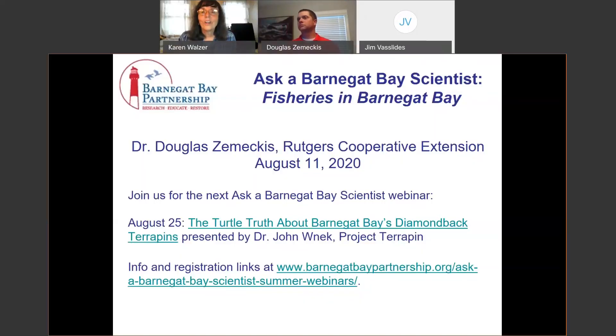Welcome everyone to our third Ask a Barnegat Bay Scientist webinar. We're lucky tonight to have Dr. Doug Zemeckis with us and he's going to talk about the fisheries in Barnegat Bay. First, I just want to do a few housekeeping announcements. We are going to take questions and Doug will pause about halfway to take some questions and then again at the end, so please don't be shy.